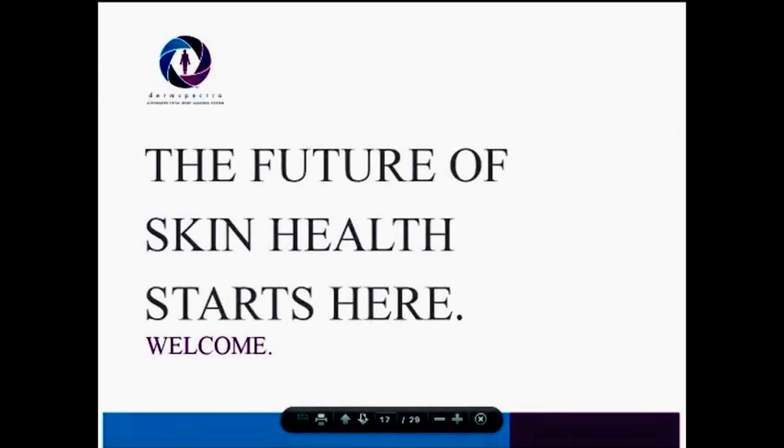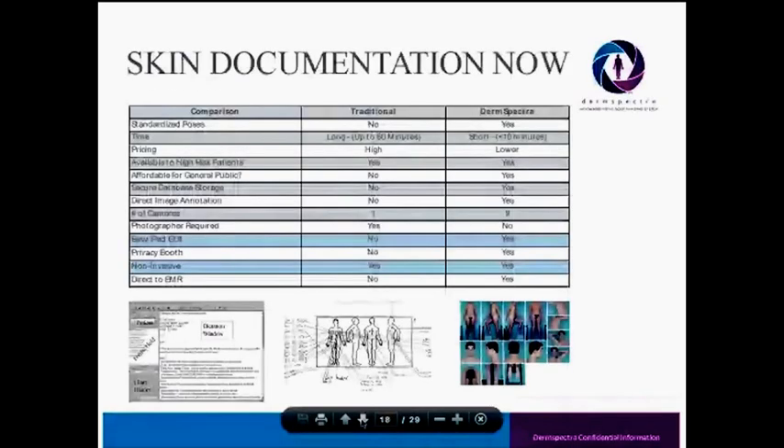I'm going to step right into discussing DermSpectra, starting with the gap in technology we're seeing in terms of the future of skin health. If you look at the current situation — how the human skin is documented or tracked over time — it's a very fragmented situation. Some folks in high-risk categories may use medical photography if they can find it. Other practices use text or even handwritten diagrams to track lesions. And even medical photography lacks standardization in poses, making it difficult to compare images over time.